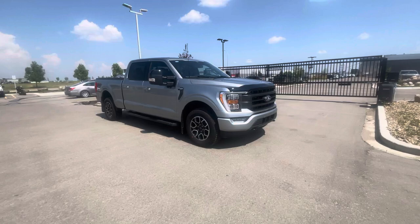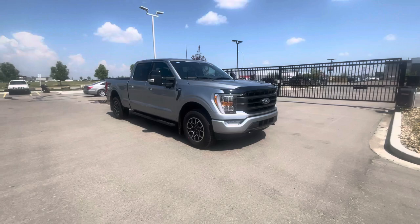Hey everyone, take a look at this 2023 Ford F-150 Lariat. This one is in the 501A package and has a whole bunch of upgrades. Let's check them out together.